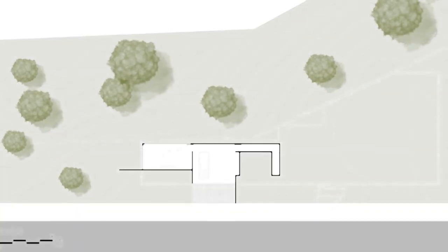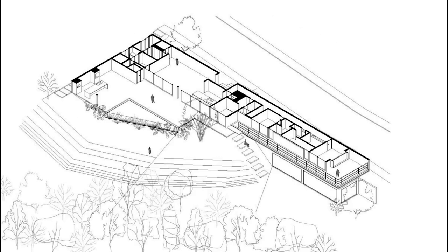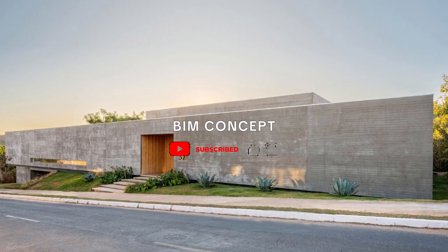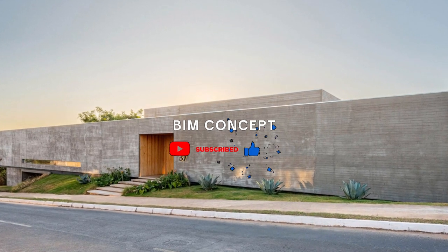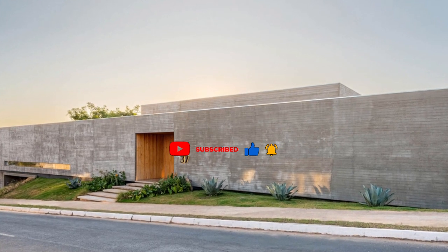The triangular pool, strategically positioned for sunset, deviates from the project's linearity, integrating with the sloping topography. Its infinity edge provides a suspended sensation, creating a unique connection with nature and an incomparable leisure space.